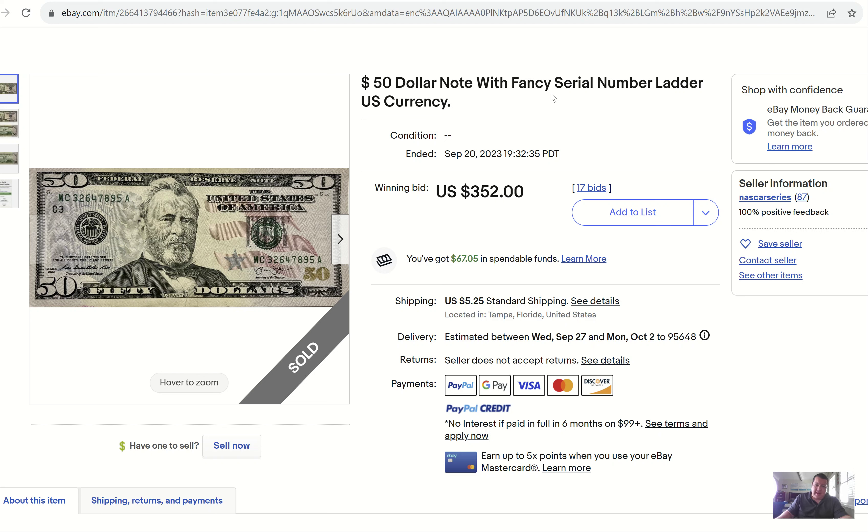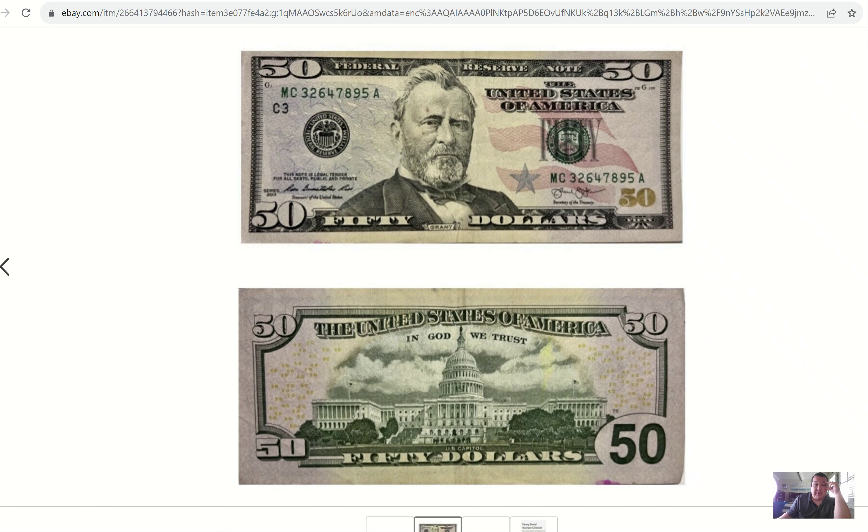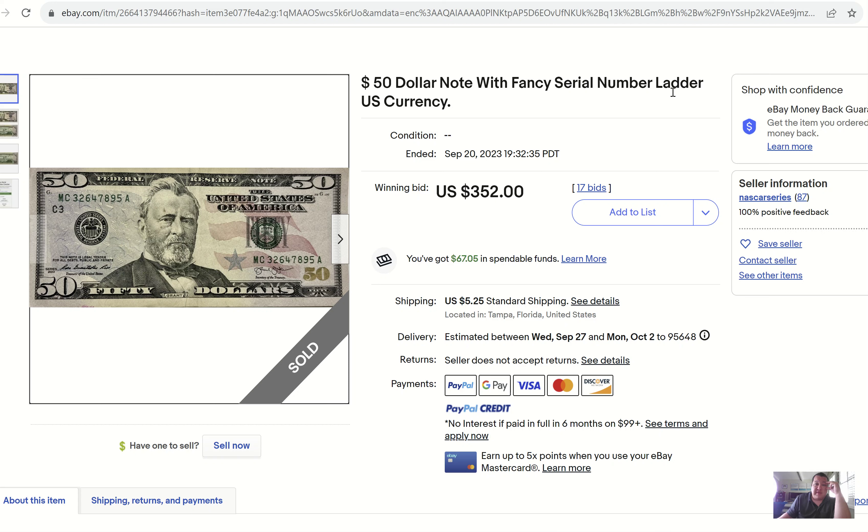Talk about crazy — this $50 bill sold for $352 with 17 bids. Holy crap. Check out the serial number — it looks like a jumbled mess, but if you look at it clearly it's 23456789. It's a scrambled ladder. I've never seen a scrambled ladder fancy sell for this kind of money. Granted, it's a $50 bill — one of my favorite denominations as far as overall look. What a sale — a lot of people were interested in this one.